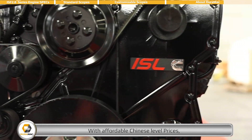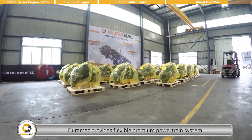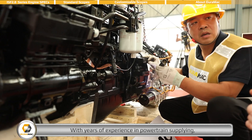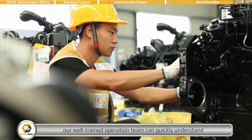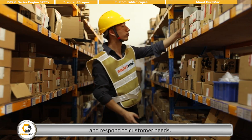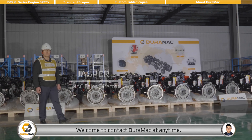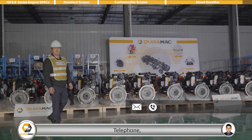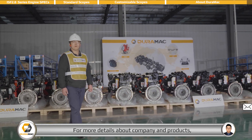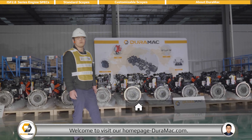With affordable Chinese-level prices, DEROMAC provides flexible premium powertrain systems for all kinds of vehicles. With years of experience in powertrain supplying, our well-trained operation team can quickly understand and respond to customer needs. Thanks for your time with us. Welcome to contact DEROMAC at any time via email, telephone, WhatsApp, WeChat, Facebook, LinkedIn, or YouTube. For more details about our company and products, welcome to visit our homepage, DEROMAC.com.